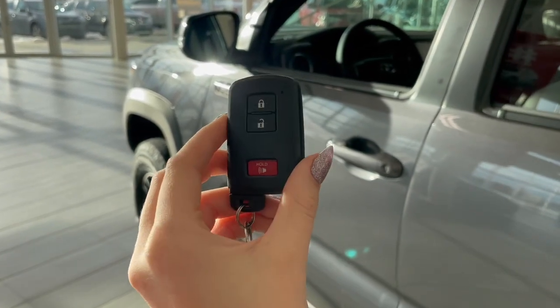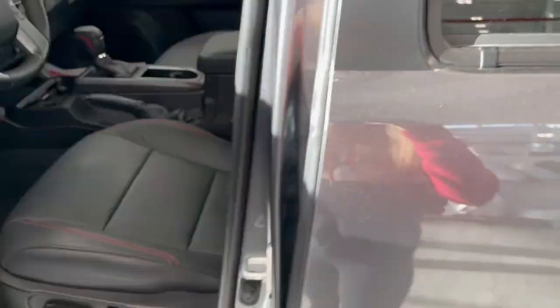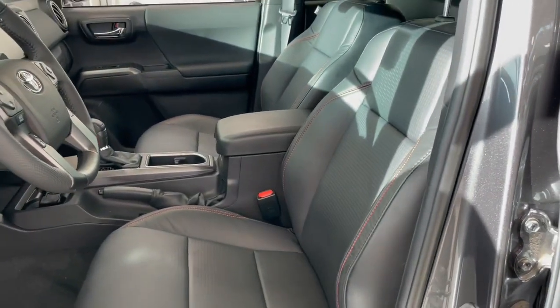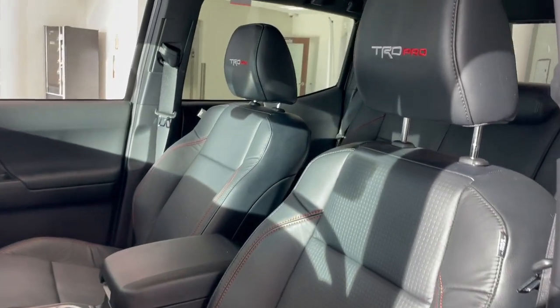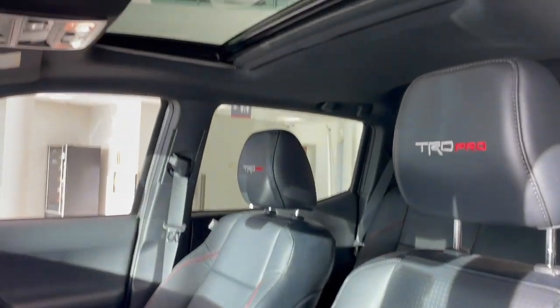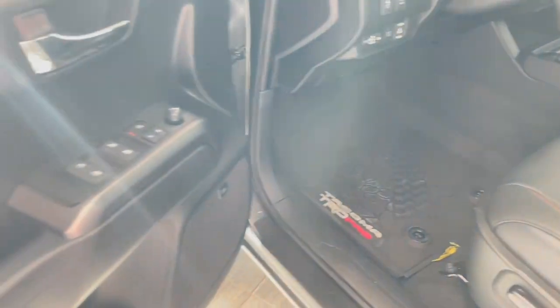Entering the vehicle, we have our key with our lock and unlock. Taking a first look inside, we have black leather interior with red accent stitching. This Tacoma also comes equipped with a power moonroof, all-weather floor mats, and power windows.